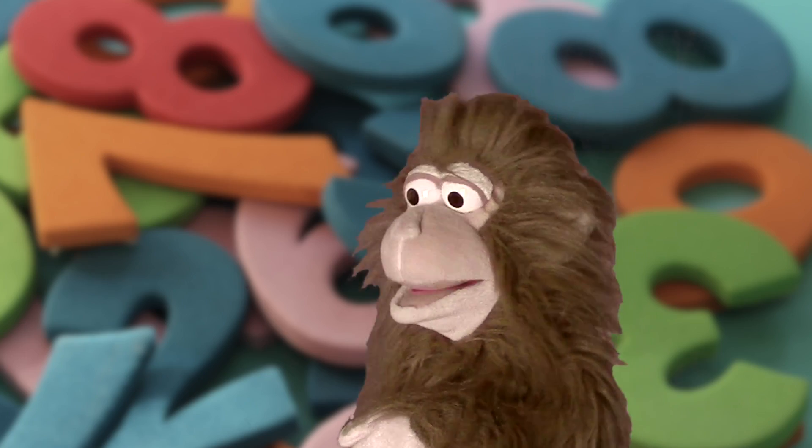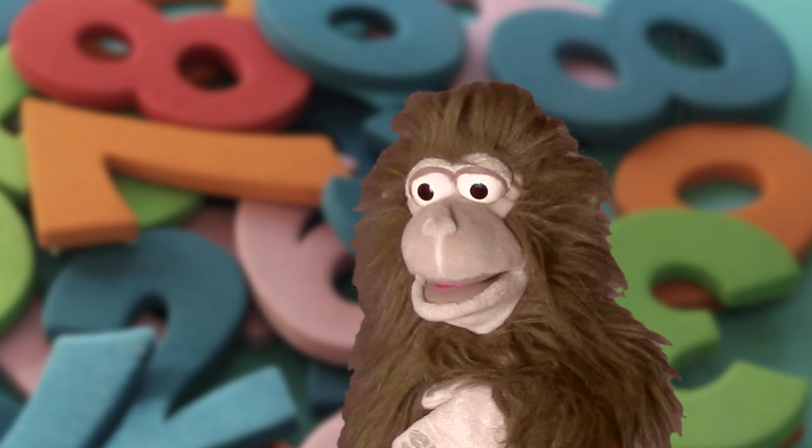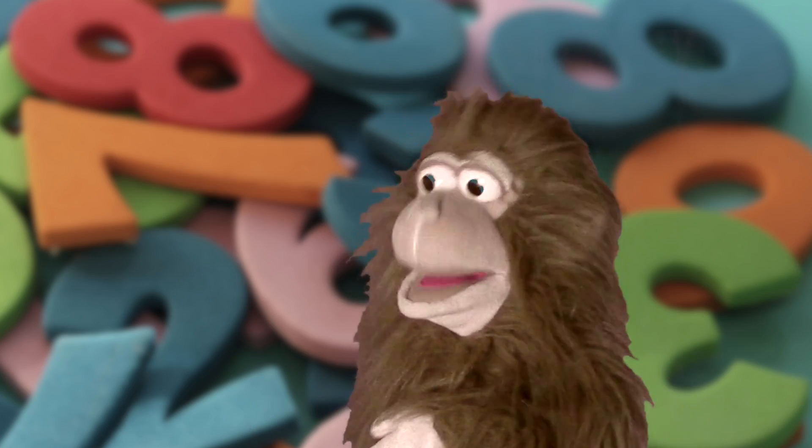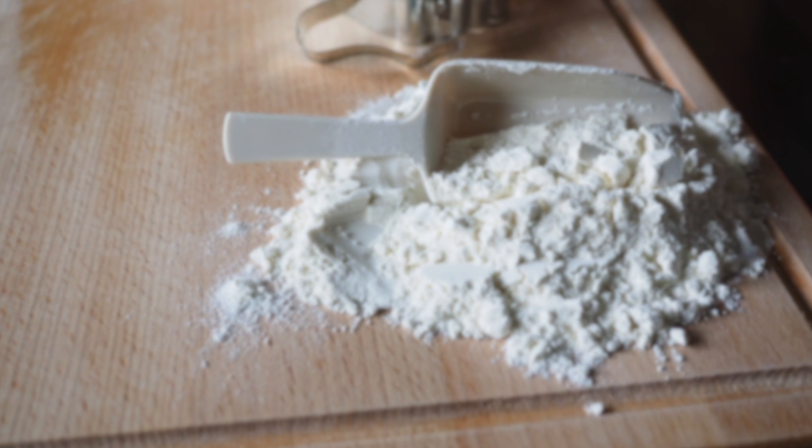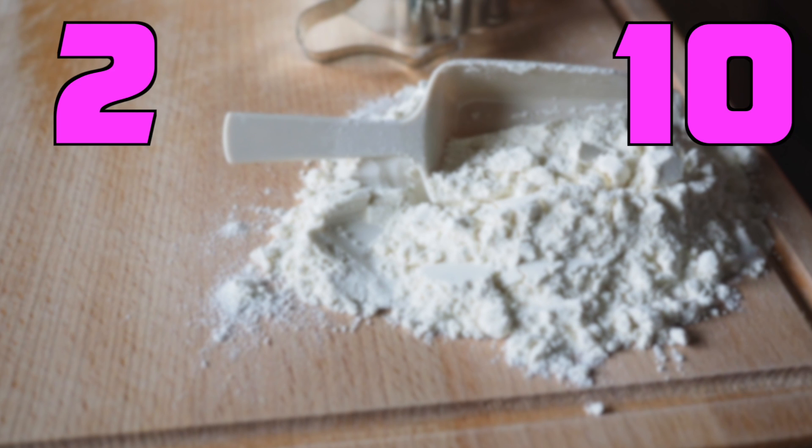Okay, I believe you. Oh, that's my friend Charlie. Hey Charlie, how's it going? I'm definitely convinced it's important to know our numbers. I'll give you an example — if I was going to give you some cookies, would you rather have this many or this many? Let's count and figure it out.